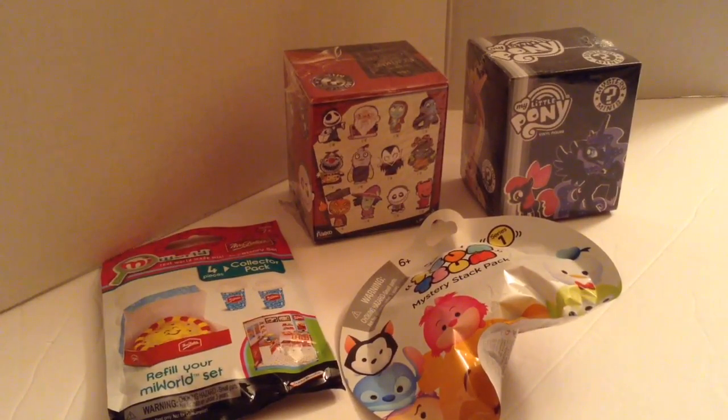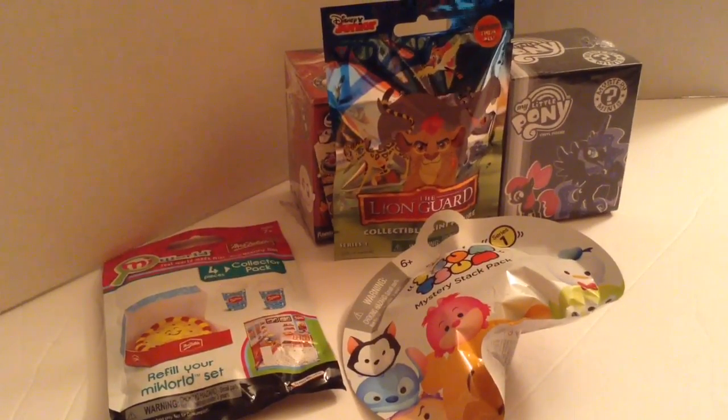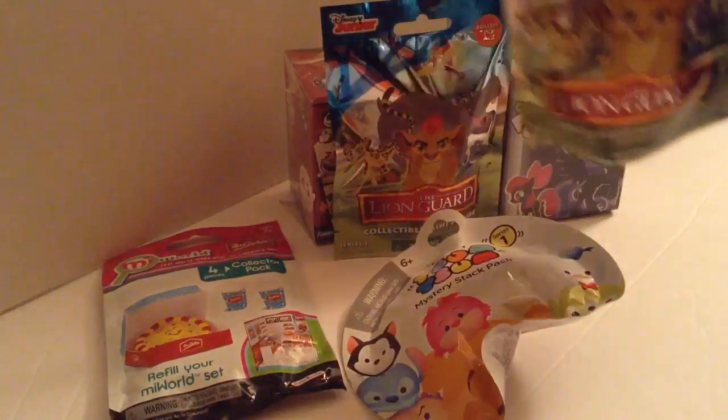Hi guys, it's Sheila from Shelburne 8G and today we're going to open up some blind bags. I picked up a couple more and these are called Lion's Guard and they're really cool, so I can't wait to open these two.